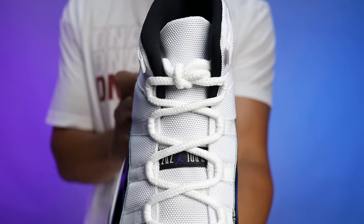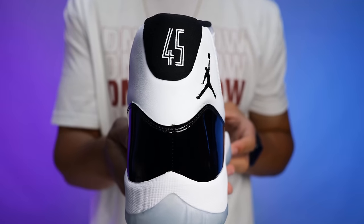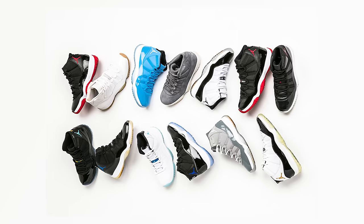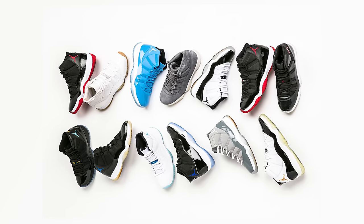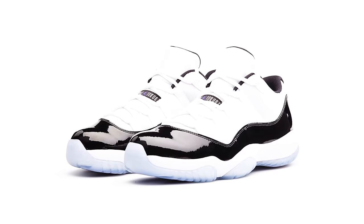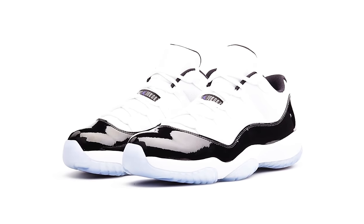Everybody remembers Michael Jordan wearing the Playoff 11s after winning his championship, or seeing Boyz II Men rocking the Concord 11s on stage. For those who grew up in the 90s, Space Jam was one of the most iconic movies ever. The Air Jordan 11 has a special place in sneakerheads' hearts — it's rare to find someone who simply doesn't like the shoe. Every year at Christmas for the past 10 years we've seen special colorways or retros, and it always becomes the holiday sneaker everyone goes crazy for.